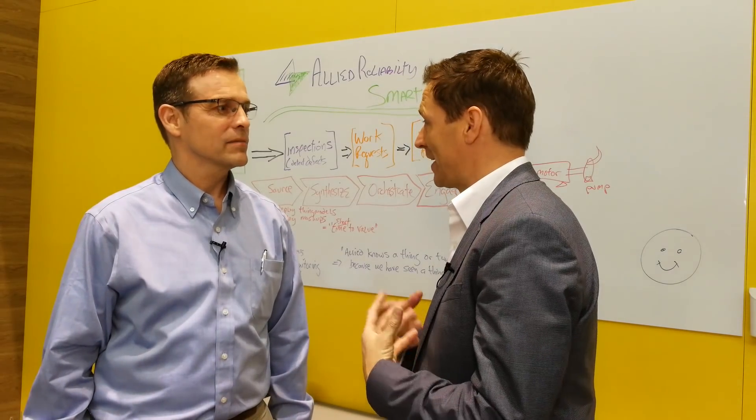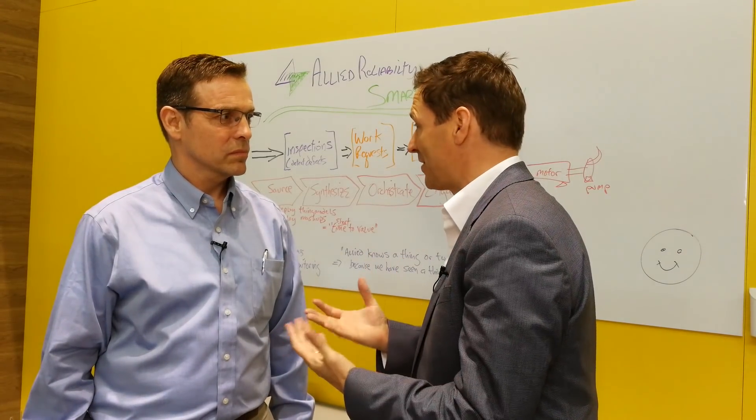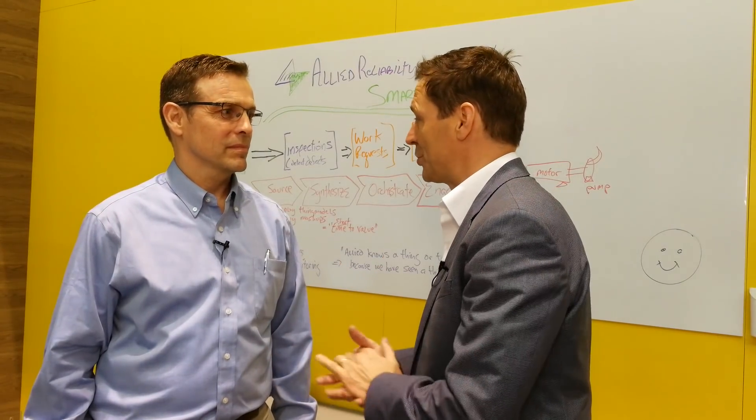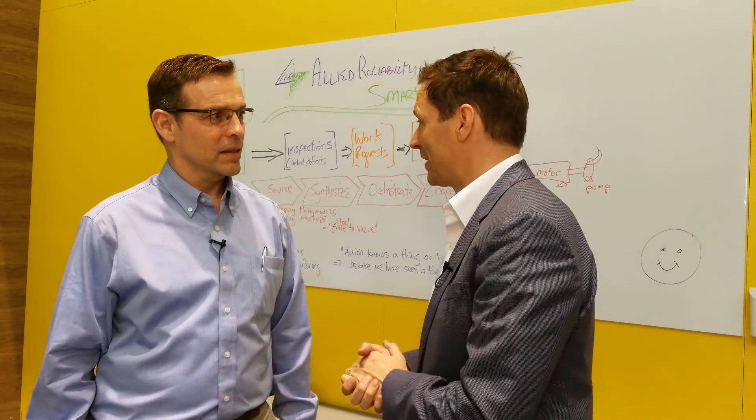I talk a lot to data scientists and they want to have the right data — great data to predict anomalies within machines. How can they do that, and how can you help?